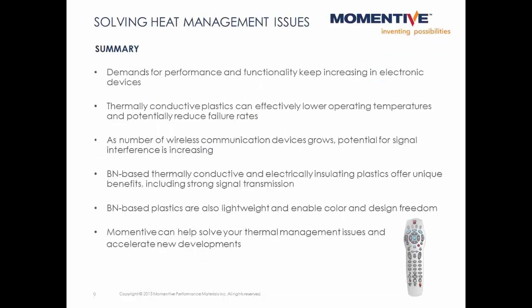There is a clear trend towards smaller electronic devices with greater functionality. Adding thermal conductivity to plastic housings can provide another option for managing heat by lowering temperatures and reducing failure rates. Specifically, boron nitride-based thermally conductive plastics are electrically insulating and therefore won't interfere with wireless signals. They're also lightweight and offer broad color and design freedom. Momentum has the broadest product portfolio for creating thermally conductive plastics which are also electrically insulating. We can help with simulating temperatures, formulating plastics, and measuring thermal conductivity. Please contact Momentum to help solve your next thermal management challenge.